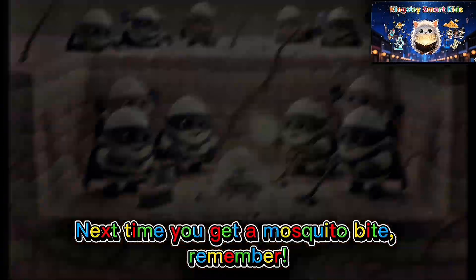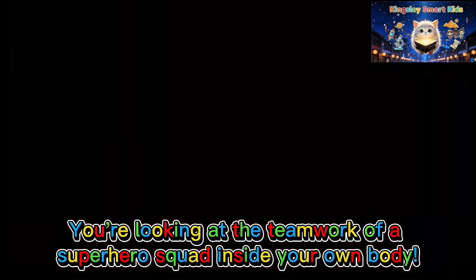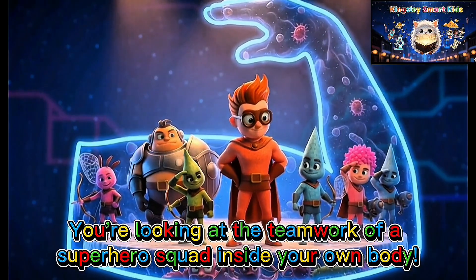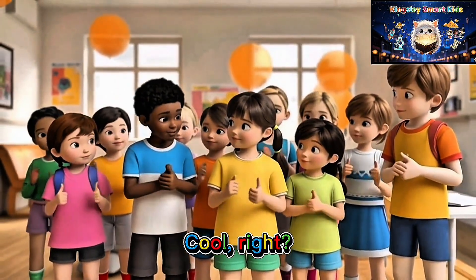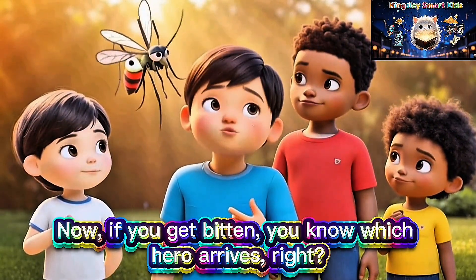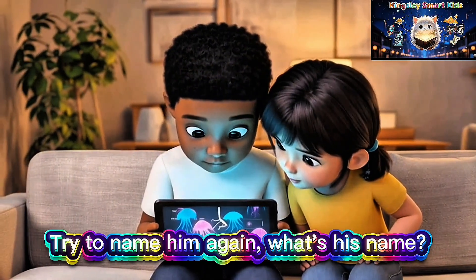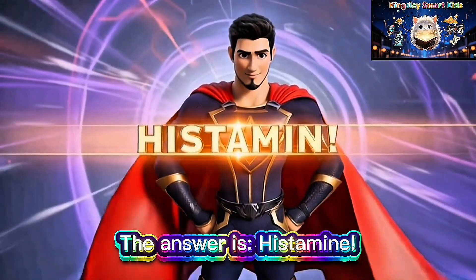Next time you get a mosquito bite, remember — you're looking at the teamwork of a superhero squad inside your own body. Cool, right? Now, if you get bitten, you know which hero arrives. Try to name him again. What's his name? The answer is: histamine.